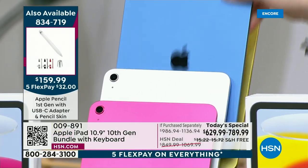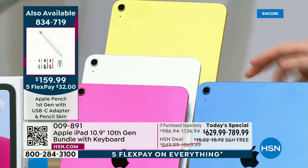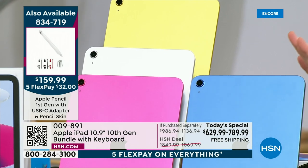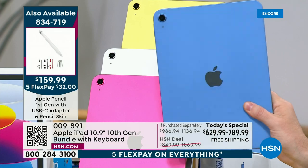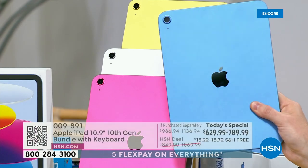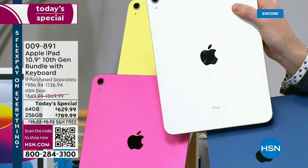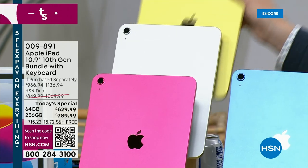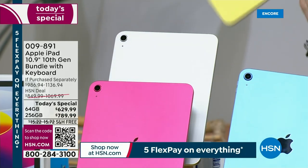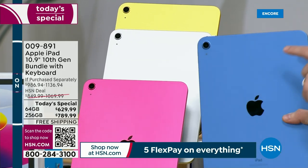During the break we saw a continued surge in sales of blue and pink, but we now have a distinct winner — it is the blue. Blue in 64 gig is close to a sellout. Blue in 256 gig is very, very popular. I have 60 left in silver in the 64 gigabyte — that will sell out. Same in the yellow, that will sell out by the early hours of the morning in the 64 gigabyte.